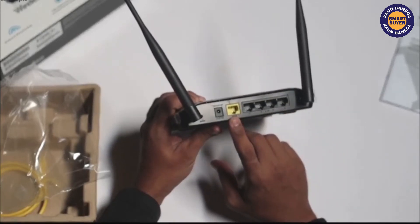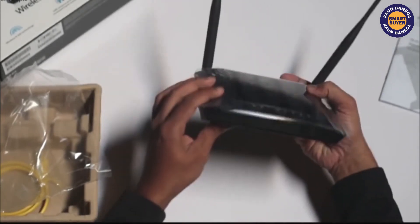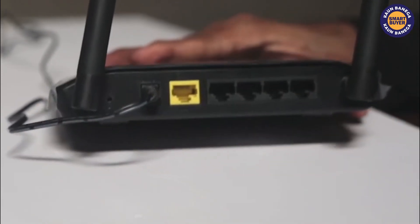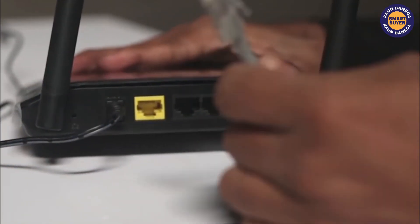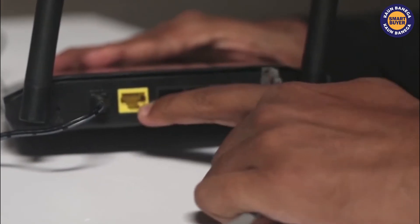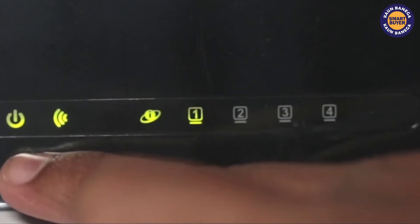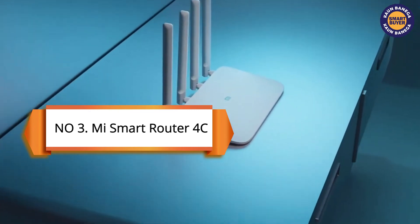The D-Link DIR-615 also has a D-Link assistant mobile app. It is also best in the security segment, featuring advanced security options like WPA, WPA2, and a NAT firewall. This is available at a price of approximately 849 rupees.